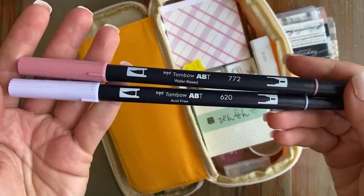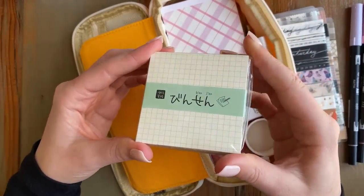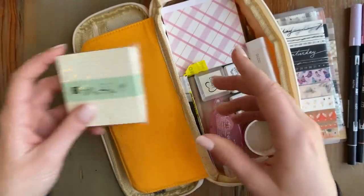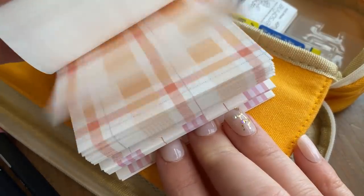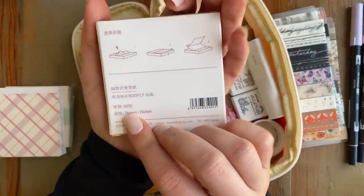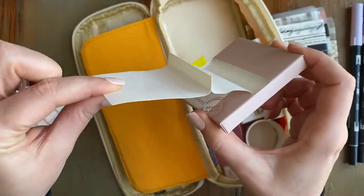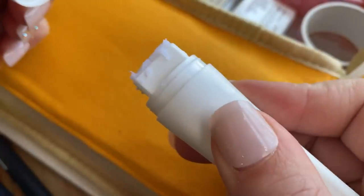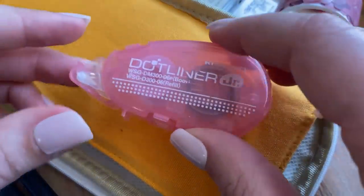I can even fit Tombow Dual Brush Pens in here — these are the two I'm using the most for April, so that's why they're in there. This is my favorite memo pad from Stationery Pal; last time I got a shipment I stocked up and got five of them because I really love them. I also have these pink patterned memo pads — really fun for my April theme — and these sticky notes that you just pull out of the container. The paper is really nice and thick, great for both drawing and writing. All the sticky notes and memo pads are from Stationery Pal. I also have this square glue stick, which fits really well on the corners of paper.